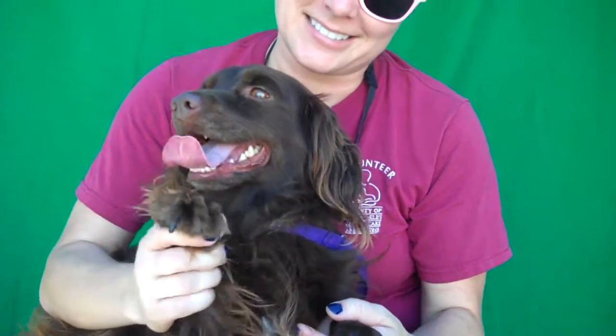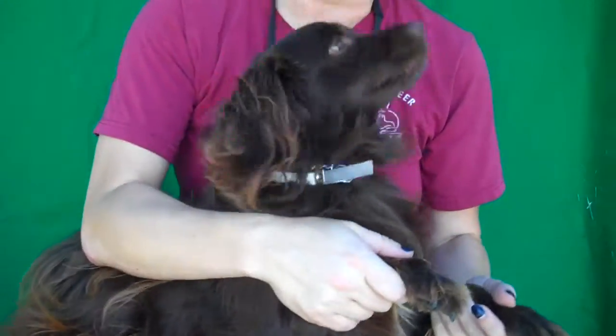Come on down and meet our beautiful Cocoa Puff and take her home to be part of your forever family. Bye bye, sweet girl — you're beautiful!